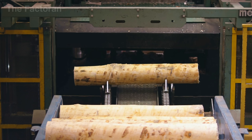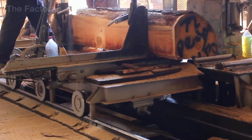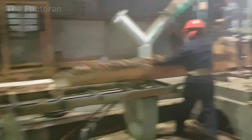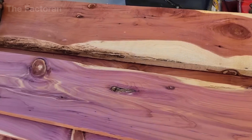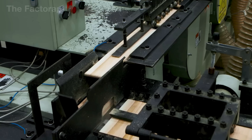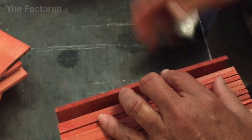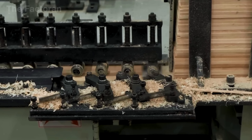Once the cedar logs arrive at the factory, this raw material must be processed with near-perfect precision. The logs are fed into specialized saws and cut into thin sheets known as slats. Each slat measures just five to six millimeters thick — precisely enough to form one half of a pencil's body. The slats are carefully inspected by both sensors and trained eyes to detect any flaws: warping, knots, surface cracks — anything that might compromise the integrity of the final pencil.